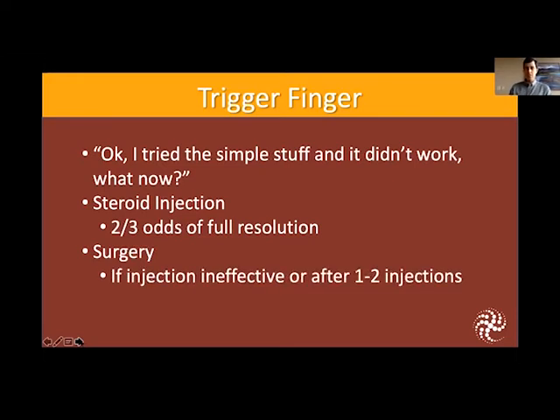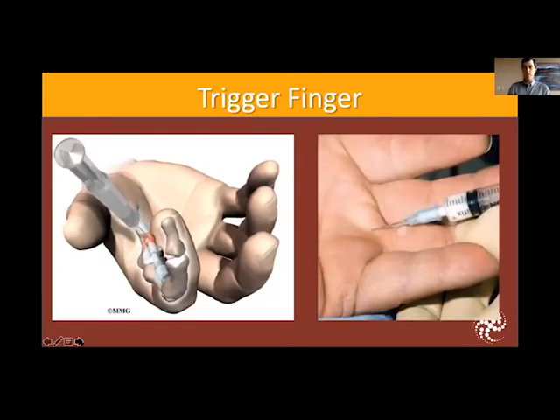These are some representations of what you get with the steroid injection, and that's something we do in the office that takes no more than a minute. I use the smallest needle possible and patients tolerate it quite well, usually having pretty much immediate relief of their symptoms.